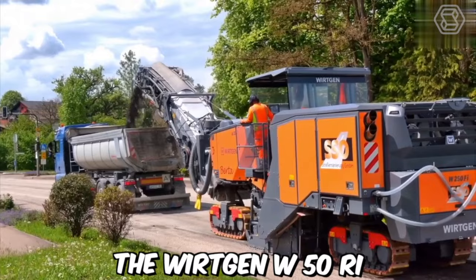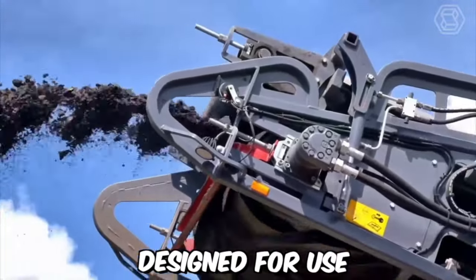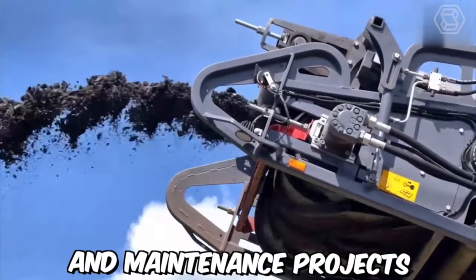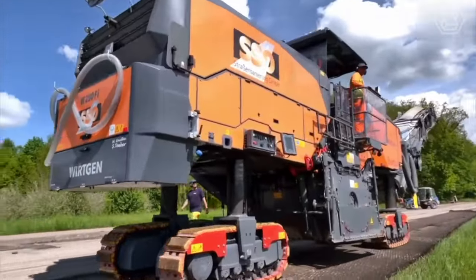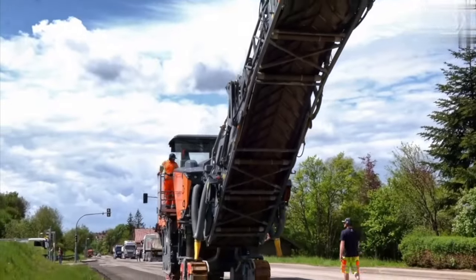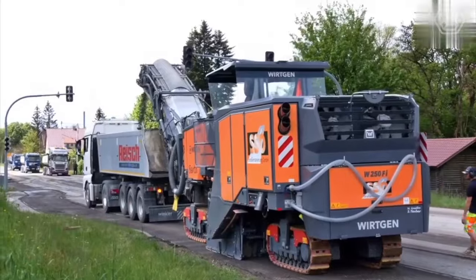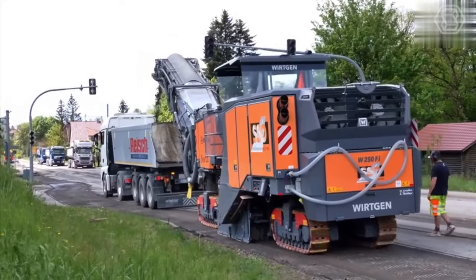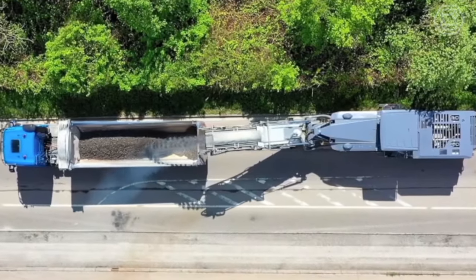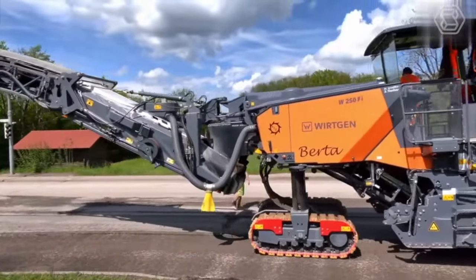The Vertgen W50RI is a small but powerful milling machine designed for use in road construction and maintenance projects. With its compact size and advanced features, this machine is an ideal choice for contractors who need to quickly and efficiently remove old asphalt or concrete surfaces. The restoration process involved a complete disassembly, followed by cleaning, repair, and replacement of all necessary components.